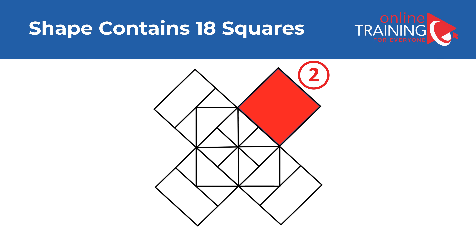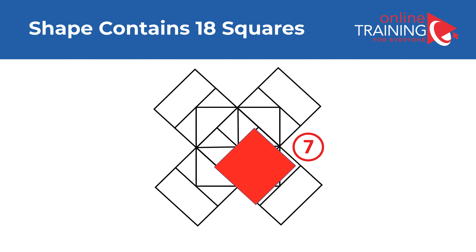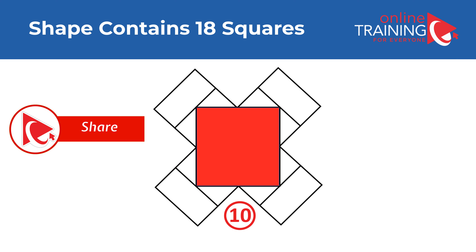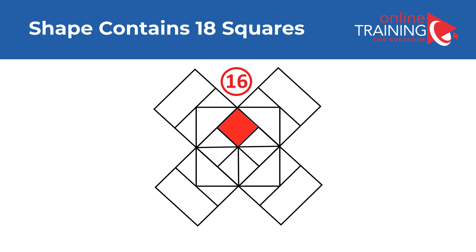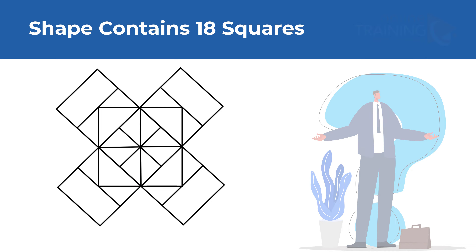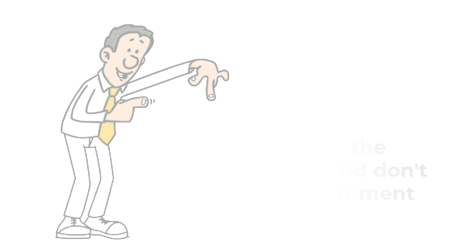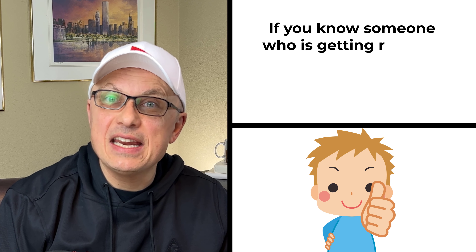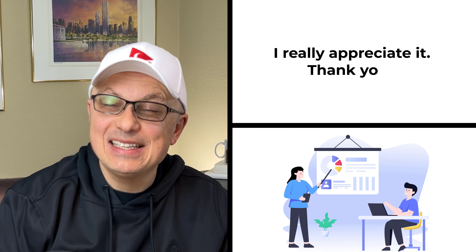Believe it or not, I counted 18 squares in this shape. Let me share them all: 1, 2, 3, 4, 5, 6, 7, 8, 9, 10, 11, 12, 13, 14, 15, 16, 17, and 18. I hope I found all of them. Do you see any additional ones? Please share in comments, and check the description for a link to the e-book. If you know someone getting ready for an interview or assessment test, please share this video — it will help them pass and get hired for their dream job.